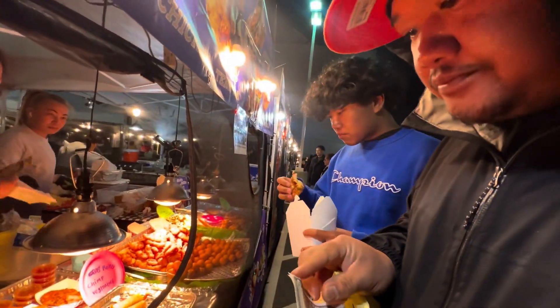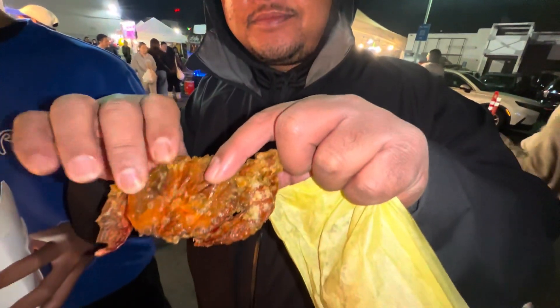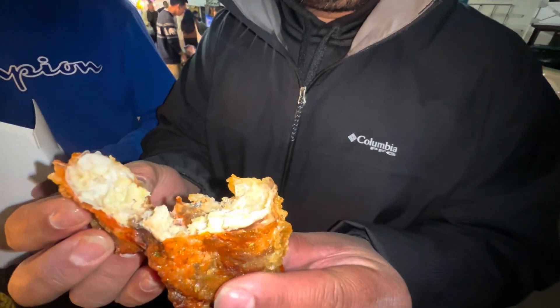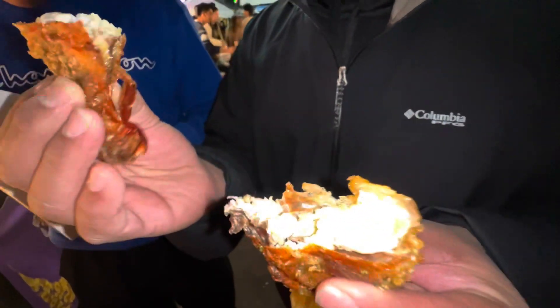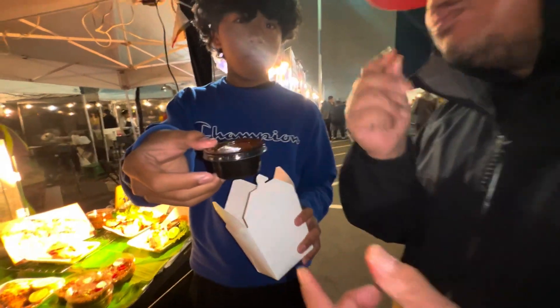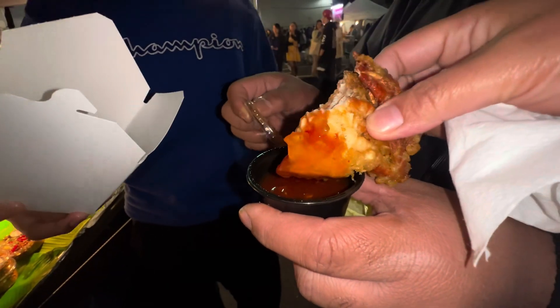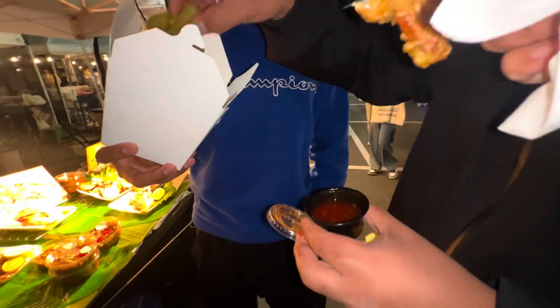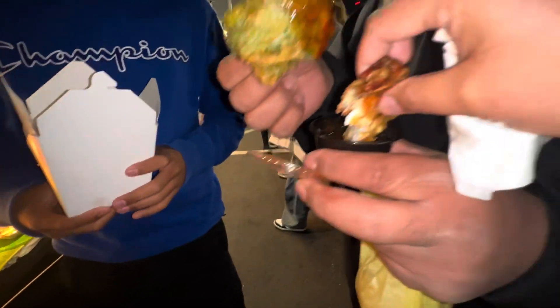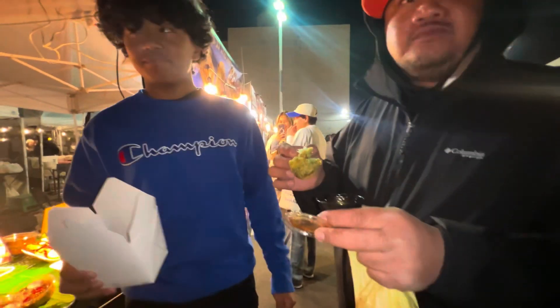I'm grabbing — thank you. Look at this soft-shell crab Thai style, let's try it out! Oh, look at that y'all. All right, let's see how it is. Good — look at the filling. Smack, so good. Oh, this is the dipping sauce. The sauce is good.